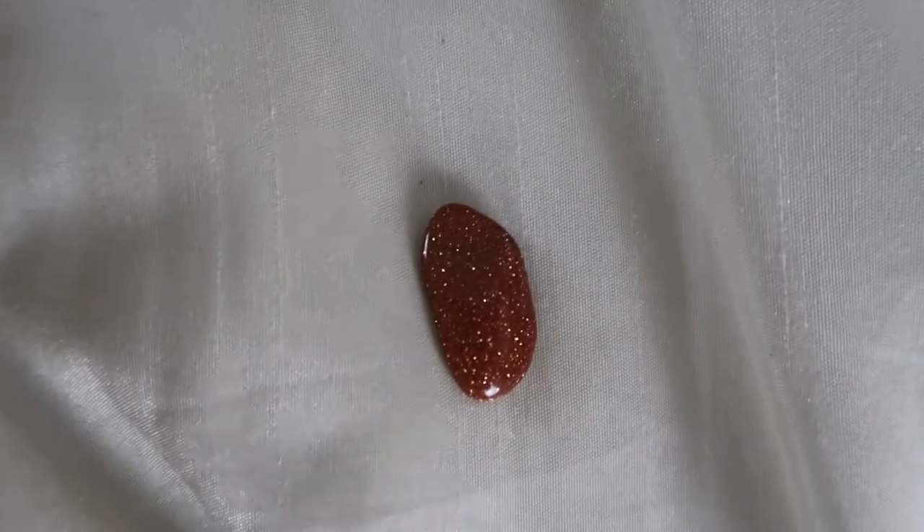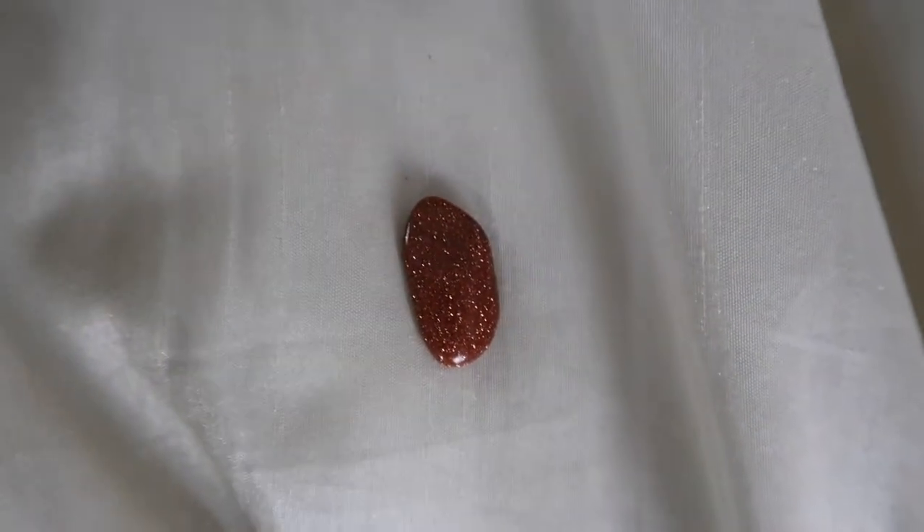The first ones that really stuck out to me were goldstone — I have not had goldstone to wrap before. I have red and blue goldstone, and I'll show you up close as well as an overview. The way the light reflects the sparkles in the goldstone is just absolutely stunning, and I thought that these two would be great crystals to wrap.